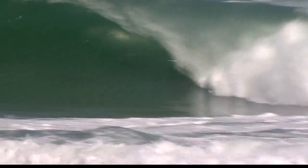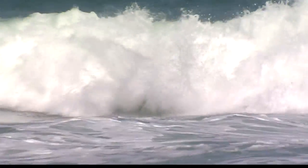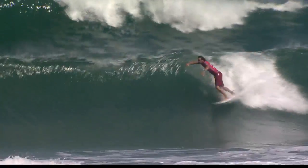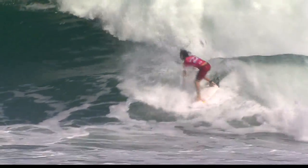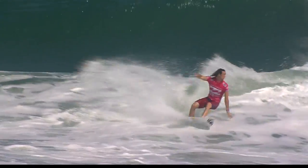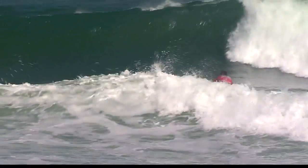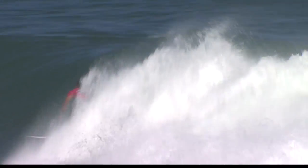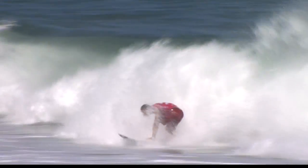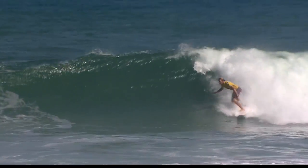Then it was Adam Melling who just ducked under the lip on his opening ride for a 9.57, but couldn't find the backup. Jordy Smith shut the gate with a couple of big scores — his year is looking great so far if he can keep throwing up big rotations like that. He covered a lot of ground in the lineup, and this was one of the greatest waves of the day. Huge finish to close it out, Jordy on fire. He scored a total of 16.94, the second highest of the day.